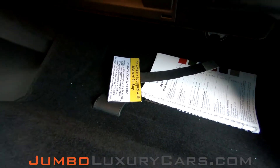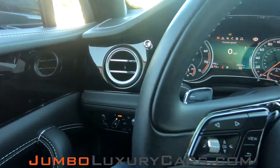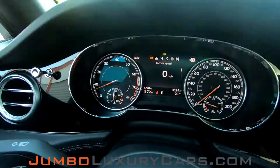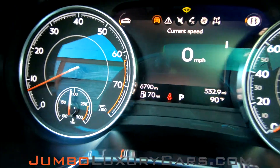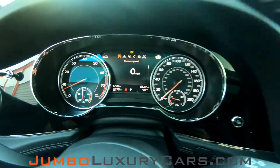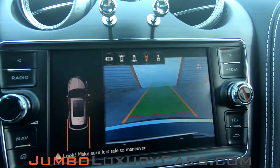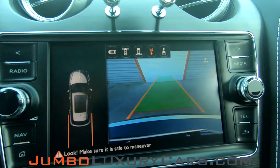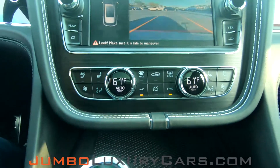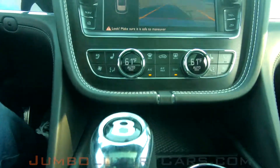Here's a close-up shot of the glove compartment. Continuing with the interior — the steering wheel is in excellent condition. Here's a close-up of the mileage. This vehicle comes equipped with navigation and also a backup camera. All AC buttons and media buttons are in excellent condition. The passenger seat is in excellent condition as well. Overall the interior is in excellent condition.